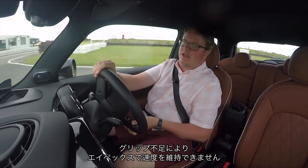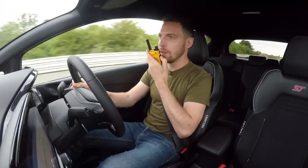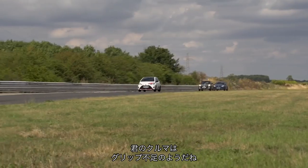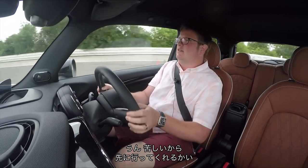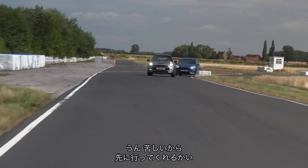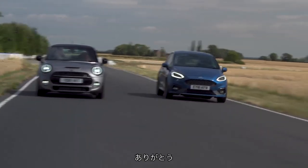It's not carrying the speed through the apex. When it comes to it, it's just pushing on a bit at the front. Storm, it doesn't look like you've got the grip in that car to keep up. Yeah, I haven't. I'm going to let you pass, mate. Come through, because I haven't got a chance. Much obliged. Fiesta is passing the Mini and giving chase.